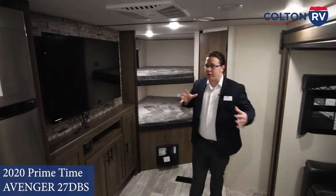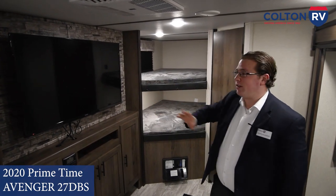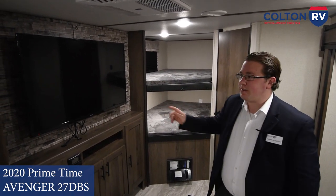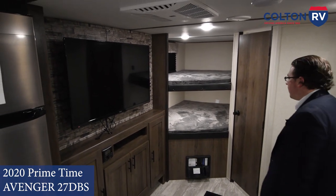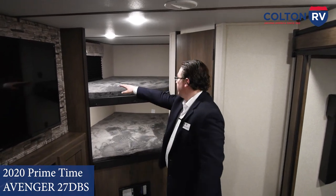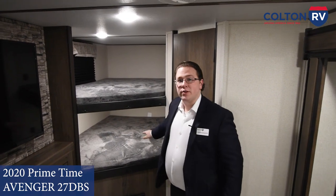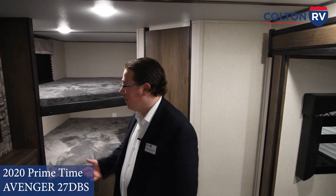For most 27-foot trailers, you're not going to get as big a TV as this. They give you the biggest TV — a 50-inch — that comes standard with all the 27 DBS floor plans. And for kids that are a little bit older, or even just adult friends on a camping trip, you've got the double-over-double mattress here. Essentially more space; your kids can grow into this — it's a camper you can keep for quite some time.